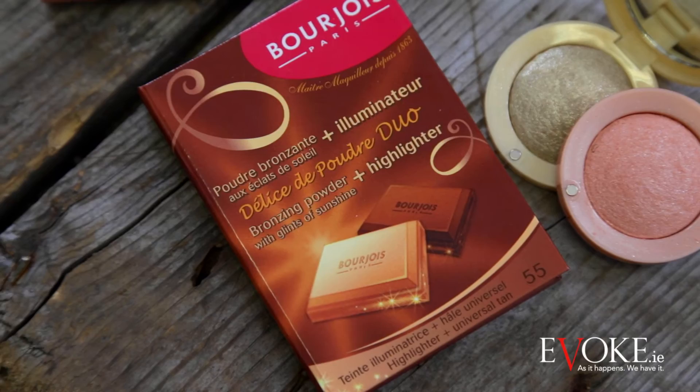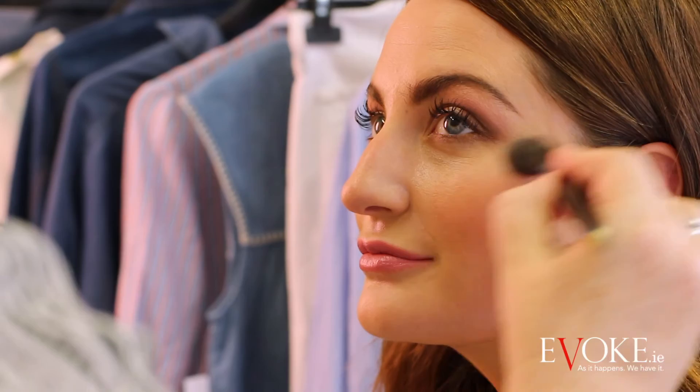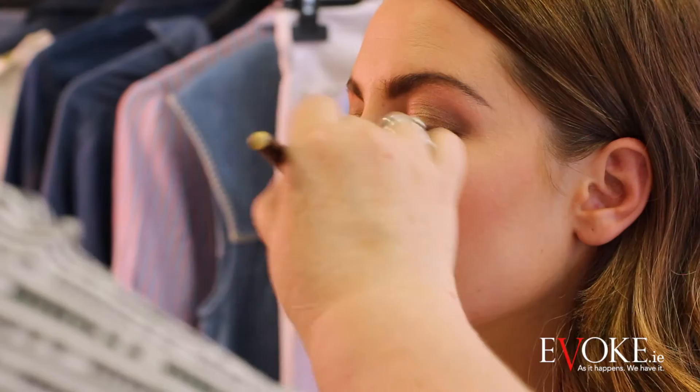Bourjois has a product called the Bronzing Powder that also has a highlighter. I'm going to give you a little bit of contour first — follow that hollow and along your upper hairline — just to give you a little bit of shape. With a bigger brush I'll give you a sun-kissed look, touching the face where the sun would naturally touch you — a nice little wash of sunshine. And now in the same compact, I'm going to use the highlighting side, which is a really soft highlighter, nothing too intense, just something very soft.